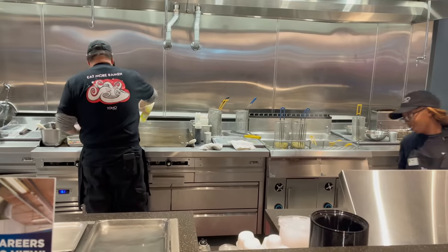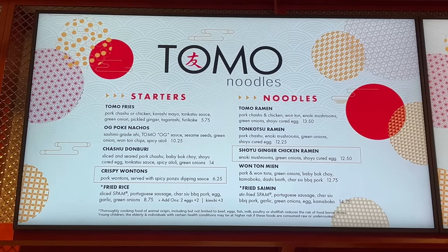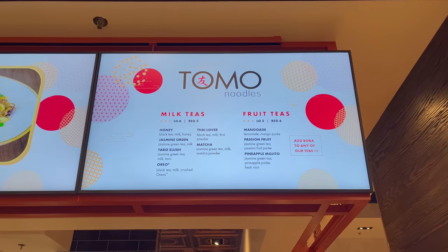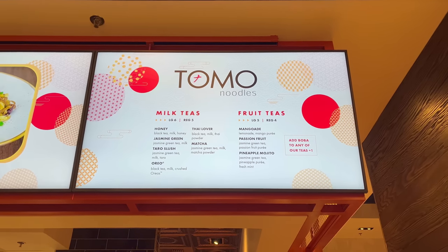That was pretty good. I'm going to check out Tomo Noodles next — check out some ramen. I'll be right back. And we got some food from Tomo Noodles. Tomo Noodles is an Asian restaurant that serves both ramen as well as poke nachos and Hawaiian favorites. I went ahead and got an order of their poke nachos along with an order of tonkatsu ramen. This is looking pretty good. Let's go ahead and give them a try.